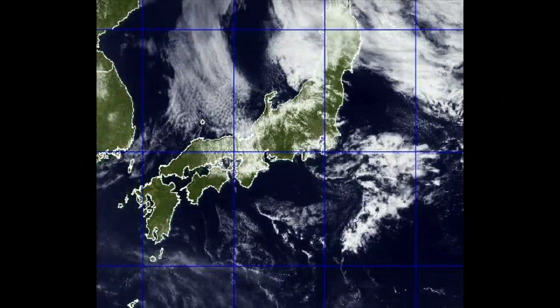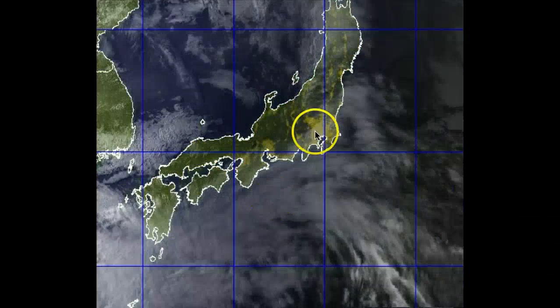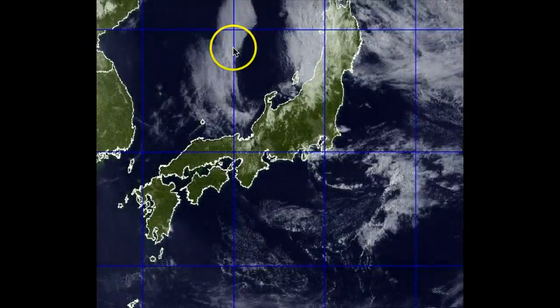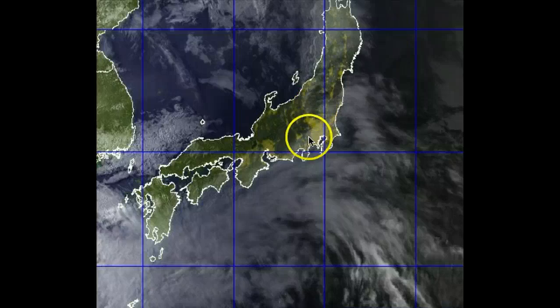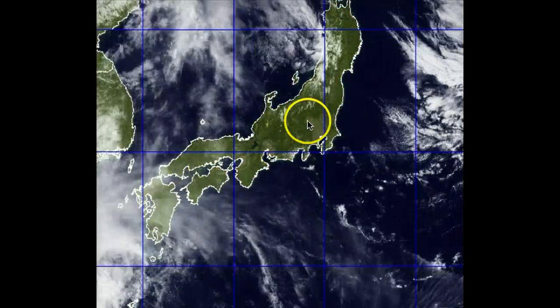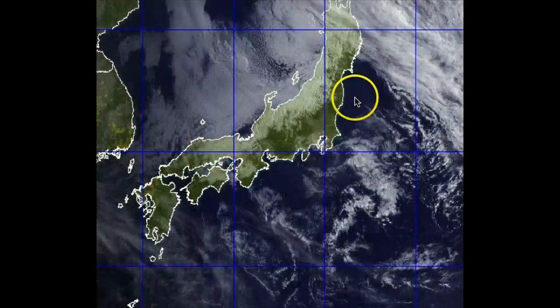Right now you are looking at visible/infrared imagery — actually enhanced infrared. In the overnight hours, you see these colors; the oranges are indicating some low-lying clouds across the Sea of Japan. You can also see the light pollution across much of Japan, including the Kanto Plain where Tokyo is — very apparent where those light sources are coming from.